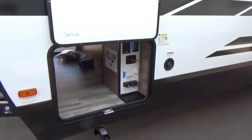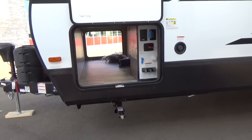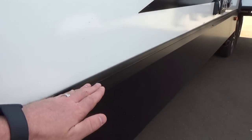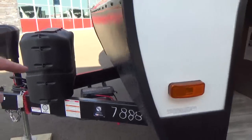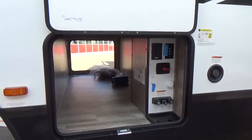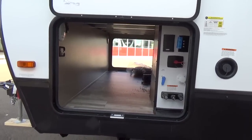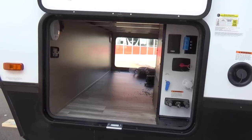Grand Design was the first travel trailer manufacturer to include fifth-wheel-like storage in their Imagine. Historically, most RV main floors start right at the belt molding and run all the way forward. Grand Design drops that front storage compartment floor below the main floor level, giving you 47 cubic feet of fifth-wheel-like storage. Camping gear nowadays is bigger and people pack more for longer trips — with a lot of trailers you still get less than half the storage you get here.